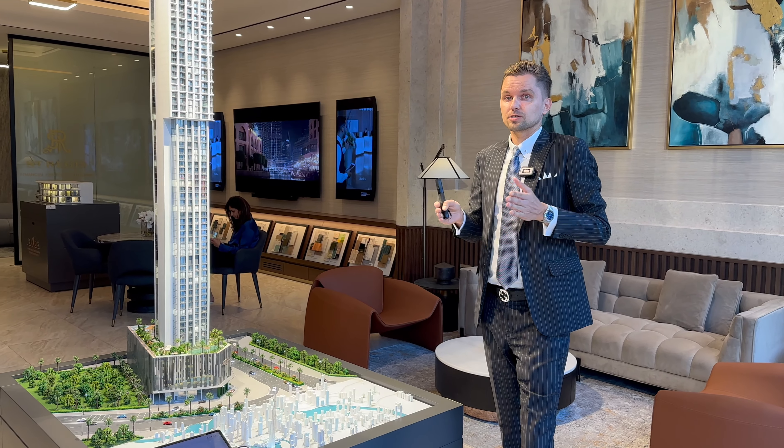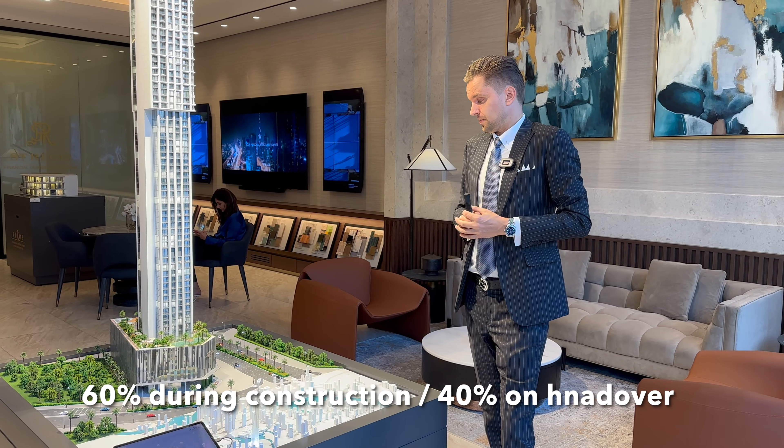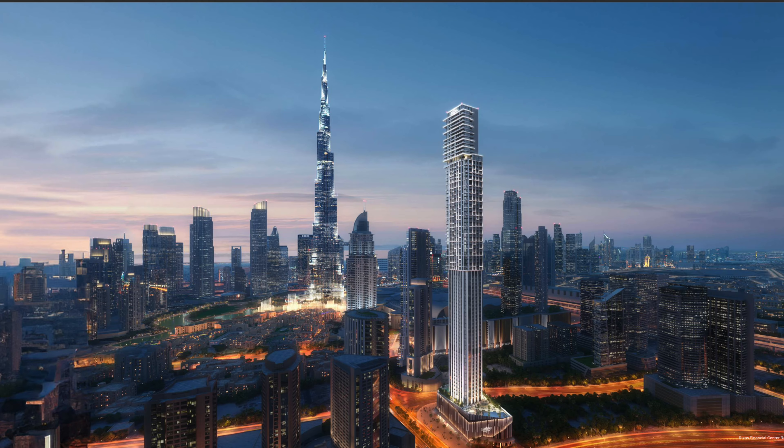The payment plan is 60/40 — so 60 percent during construction and 40 percent on handover. To sum up, I think there are a few important points: first of all, the location right in the heart of Dubai, one minute to Dubai Mall.